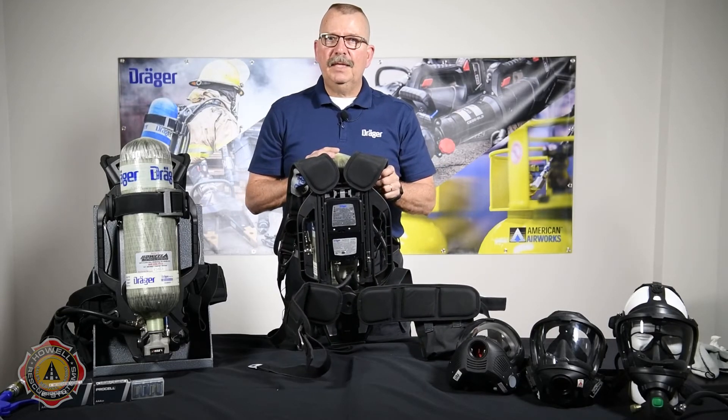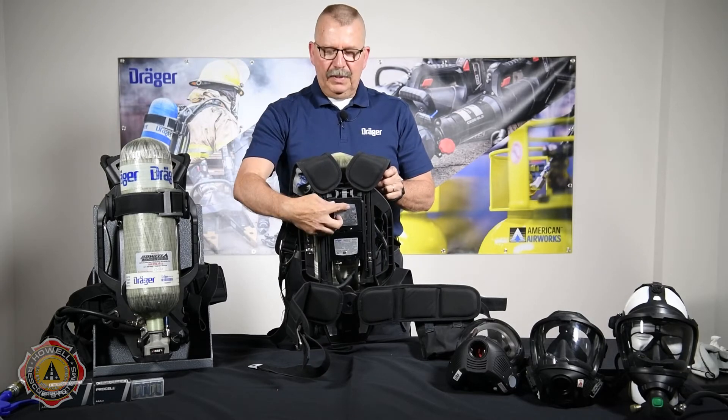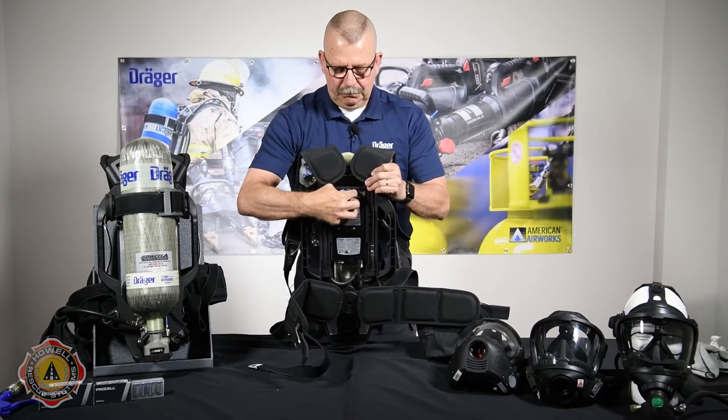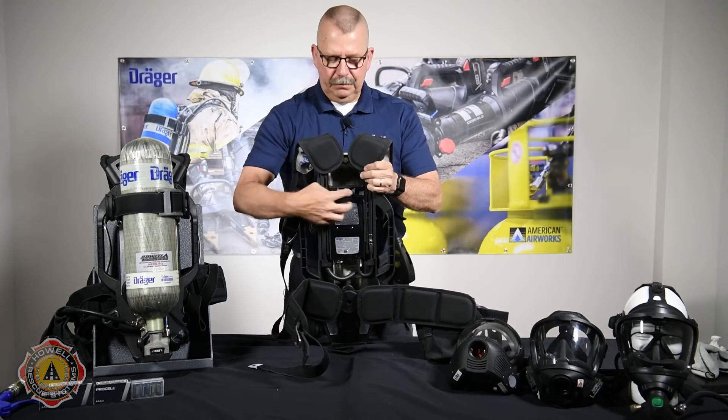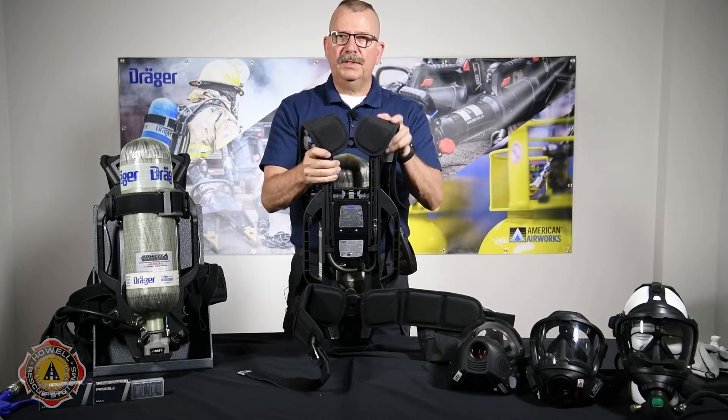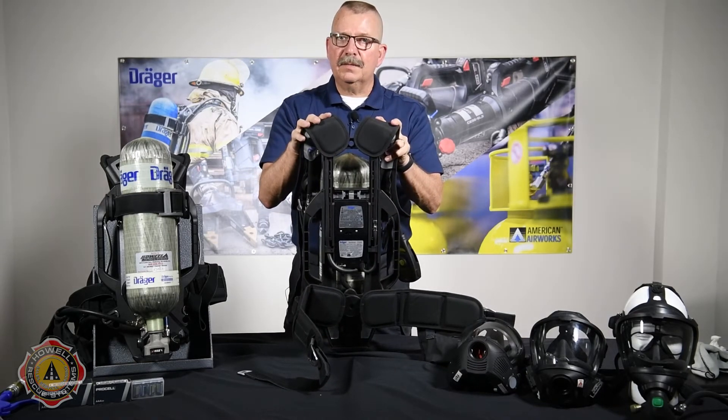It operates up and down, side to side, forward to backward. Also, this is adjustable to each individual firefighter's height by just very simply adjusting the shoulder straps — there's level one, level two, and level three. This is going to add comfort, giving you the ability to stay in the fight longer.